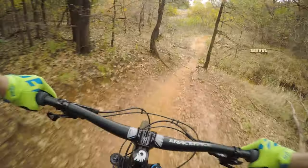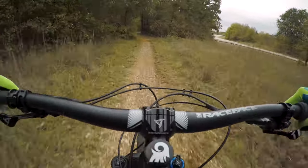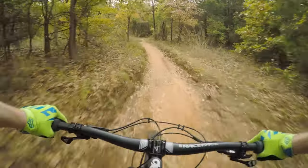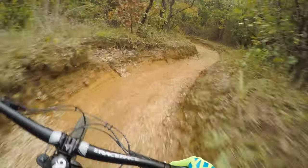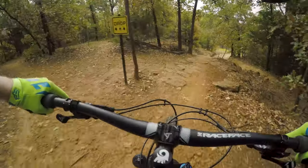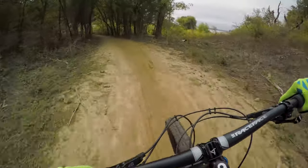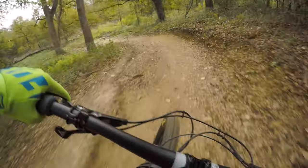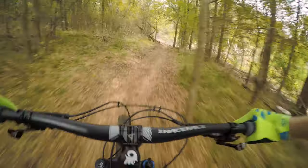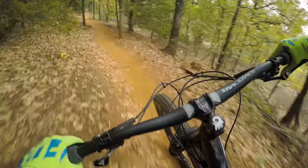One more of those. Tiny squeeze. This drop — you can roll this, but I like to send it. Oh yeah, way to lean it. Now we're east of the guard shack. Nice little jump here.